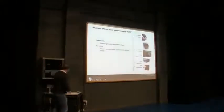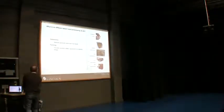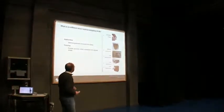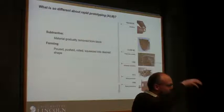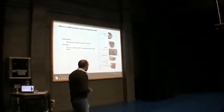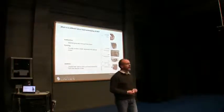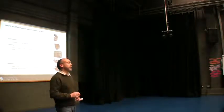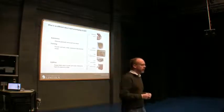Why is this process so revolutionary in terms of how we make objects? Since the dawn of time we've made objects typically through two processes: either by taking a block of material and removing material from it — a subtractive process — or by a forming process, where we might pour a ceramic slip into a mould, or inject a polymer under pressure into expensive tooling — injection moulding. Then in the 70s, a guy patented the additive layer manufacturing process, and the first commercial machine appeared in about 1986, making objects through a layering process. The fundamental shift is that we can now take computer data and grow objects, and that has lots more benefits over how we design and make products.